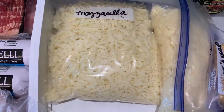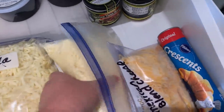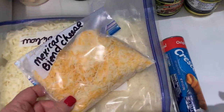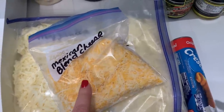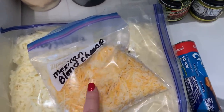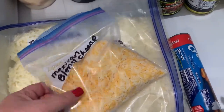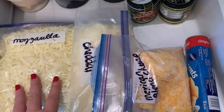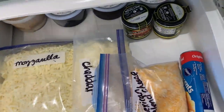Here's where I keep my shredded cheese when I shred it from the block. I have some mozzarella and some cheddar. This is some Mexican blend cheese I got at the grocery store — I was lucky to find that. I prefer to grate my cheese myself, but I was lucky to get this. A lot of times I'll have sliced cheese and deli meats in here for sandwiches, but I'm out right now.